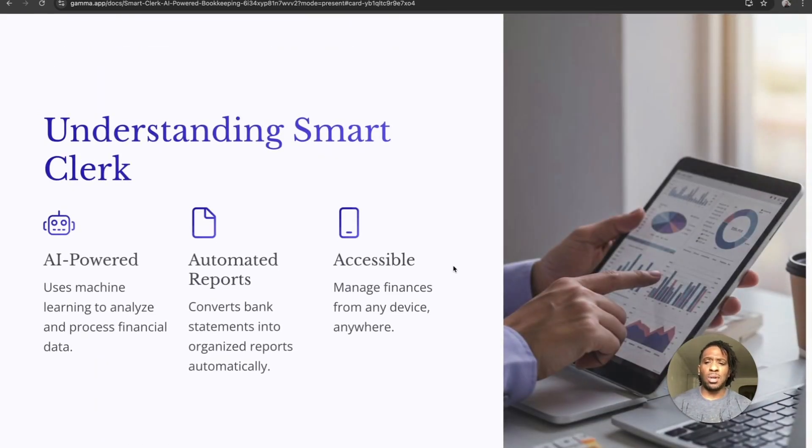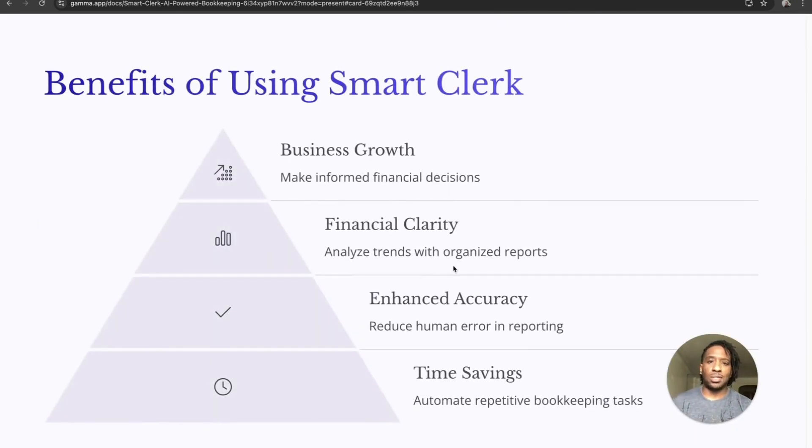Smart Clerks is an AI-powered service, and AI has really revolutionized the game, streamlining processes across business. It uses machine learning to analyze and process financial data, automates reports, and converts bank statements into organized reports automatically — so you don't have to do that manually or hire an outside service. It also makes everything accessible: you can manage your finances from any device, anywhere — on your phone as well as your laptop.